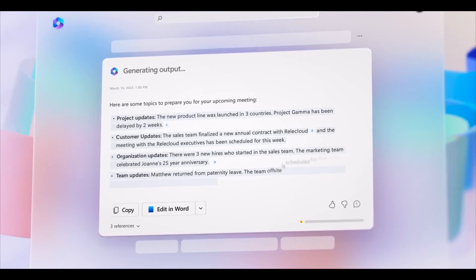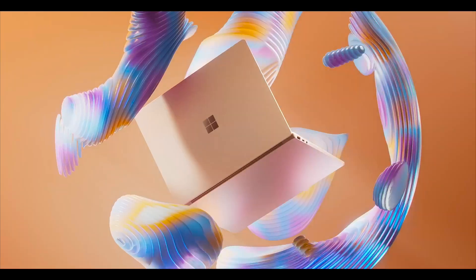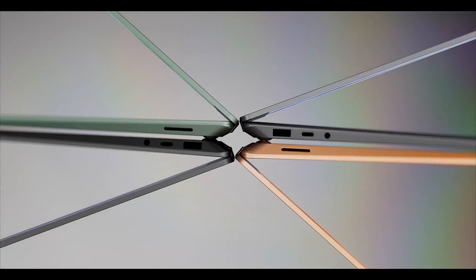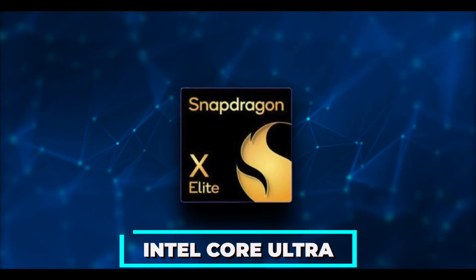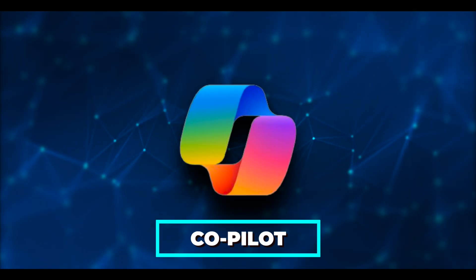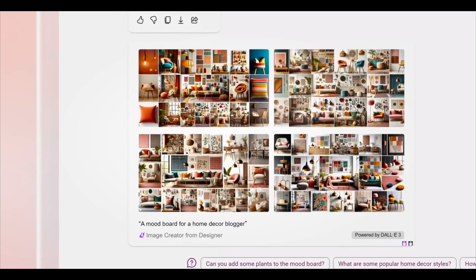Microsoft introduced all-new Surface Pro and Surface laptops during the event, with growing excitement about their anticipated release. These laptops are expected to show significant improvement in efficiency and performance. Microsoft is marketing these devices as cutting-edge AI PCs, featuring processors based on the Snapdragon X Elite and Intel Core Ultra.